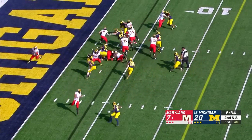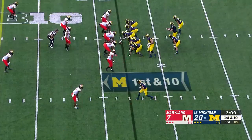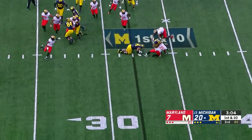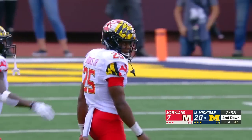Second down and eight. Maryland on the ground with Fleet Davis — nothing fleet about it and there are penalty markers. Michigan has 18 first downs to just Maryland's three. True Wilson is rocked by — who else — Antoine Brooks.